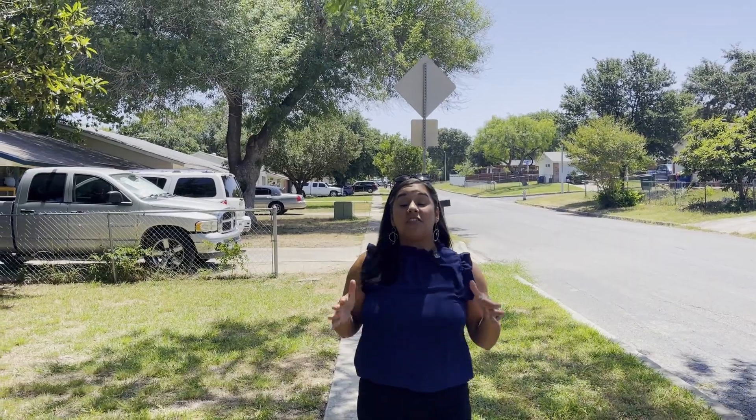Great news. We have an impressive price reduction on this home. So if you're a first-time home buyer or an investor, you have to check it out. Let's go take a tour.